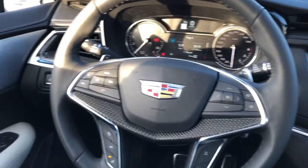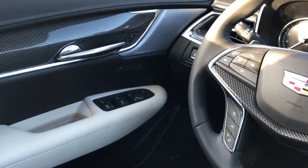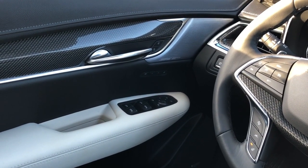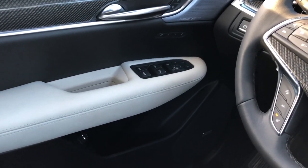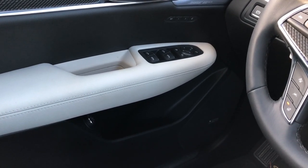Now moving on to the interior of the XT5. On our door panel we have our two-tone leather, carbon fiber, Bose speaker tweeter, memory seat controls, window and mirror controls with power mirror fold-in, Bose speaker, lift gate controls, and storage.